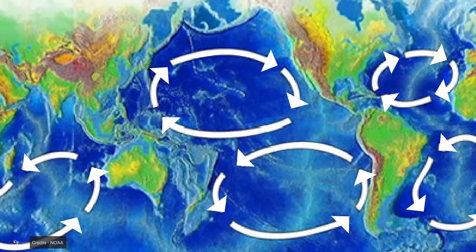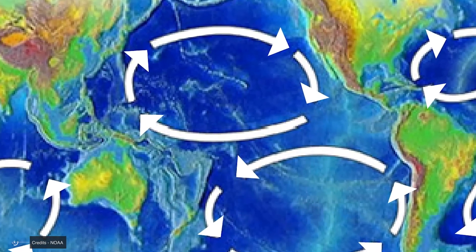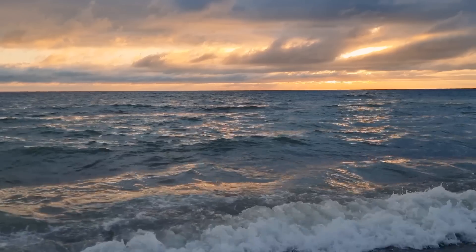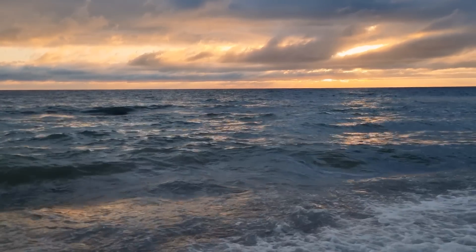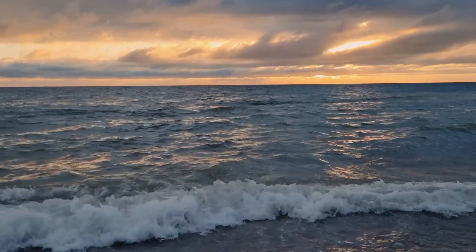In the ocean, the Coriolis Effect is the reason behind the formation of gyres — massive circular ocean currents that help distribute heat around the globe. The North Atlantic Gyre, for example, is responsible for the warm Gulf Stream that keeps Europe much toastier than it would be otherwise.